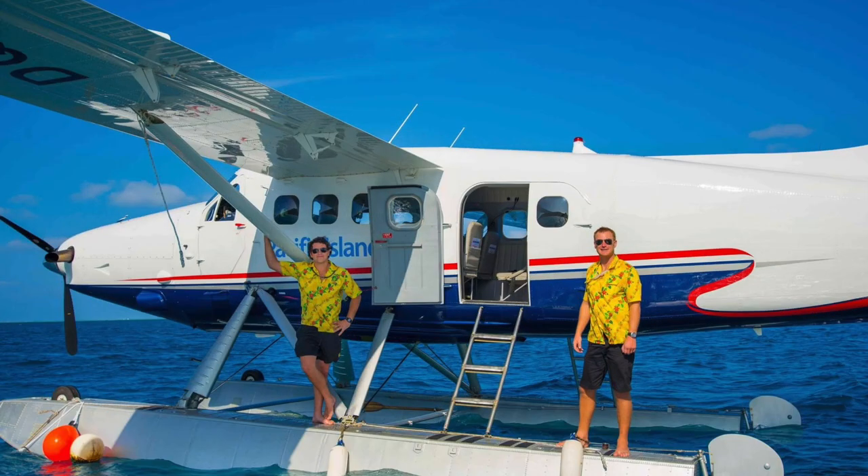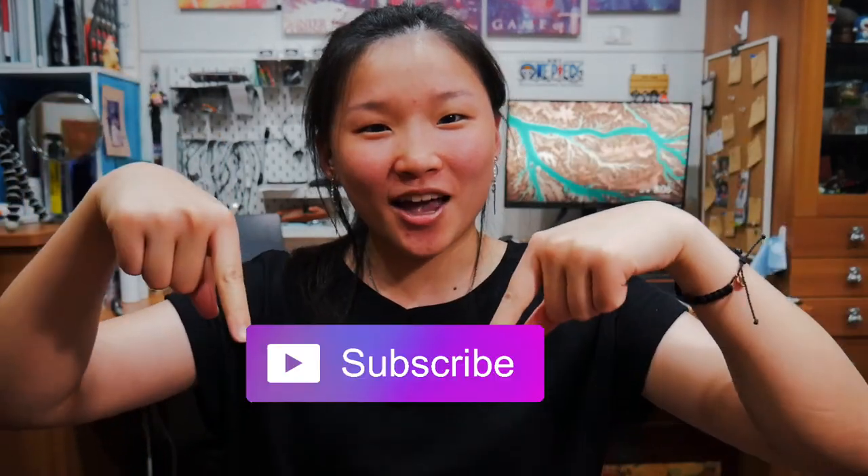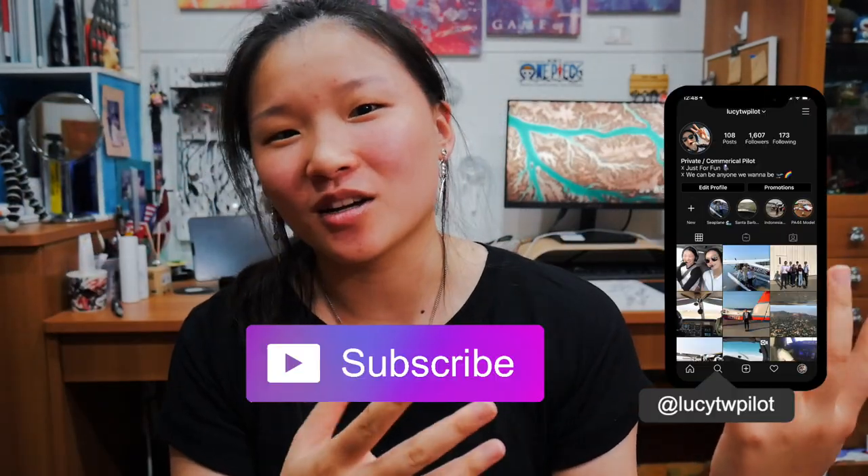Once you pass your checkride, you are officially a seaplane pilot — so congratulations! I hope this video helped if you're looking to get your seaplane rating. If you liked it, please give it a like, subscribe, and follow me on Instagram because I'm more active there. Take care at this time, and I will see you and your awesome self next time.